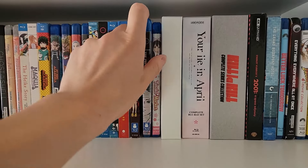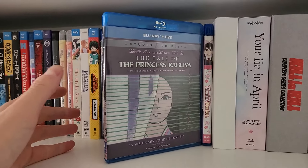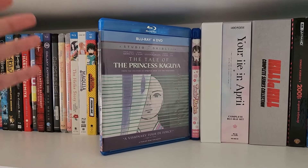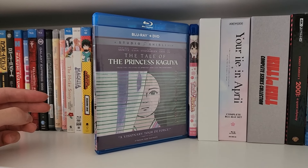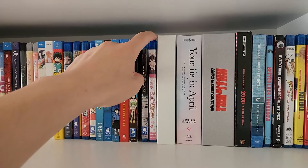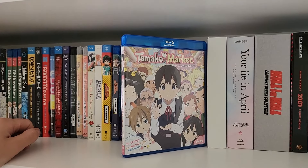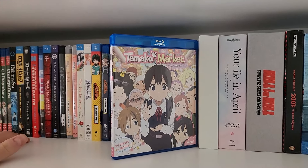Next up, The Tale of the Princess Kaguya — this might actually be my favorite Isao Takahata movie. I love Only Yesterday and I love The Tale of the Princess Kaguya. Really cool visual style. It's the only Isao Takahata film that Joe Hisaishi worked on, which is kind of interesting. It's also Takahata's final film before he passed away, making it a bittersweet but great finale to his career. And finally for my standard anime Blu-rays, we have Tamako Market — directed by Naoko Yamada after K-On! I really love Tamako Market; if you want something sweet, wholesome, and cute, high recommendation.